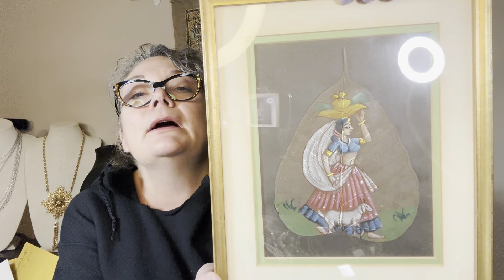The other painting shows a woman in traditional Indian dress carrying water on her head — I thought that was so cool. I picked up both of those from her. Then I got a bunch of jewelry too, so we're going to go through the jewelry next.